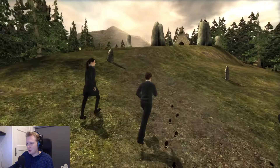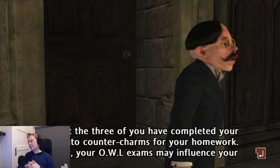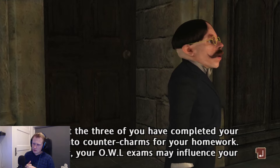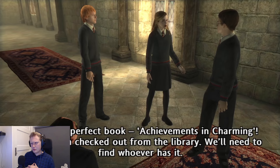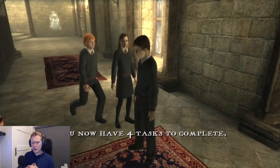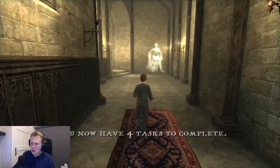'Hello again. I hope the three of you have completed your research into counter-charms for your homework. Remember, your OWL exams may influence your futures for many years to come.' 'Yes, of course Professor — there's just one more counter-charm I need to check before I hand my essay in.' 'I know the perfect book — Achievements in Charms — but it's been checked out from the library. We'll need to find whoever has it.' So many more tasks to do.